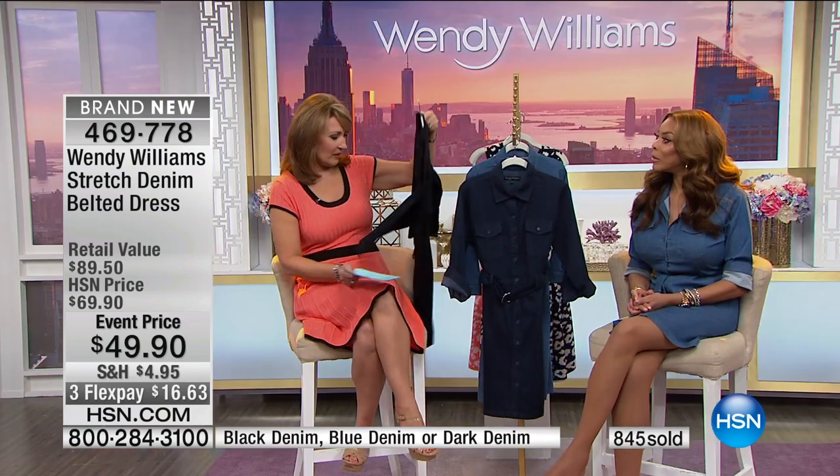We are going to the phones — almost 800 gone. With everybody on the phone, this dress is going to sell out. To remind you, Wendy is in the medium denim — it's called blue denim, a beautiful medium blue. We also have the dark denim, which I adore. This is what you'll wear for 4th of July, dress down Friday at work, when you have meetings. And then I do have to say I love the black — it's just adorable.